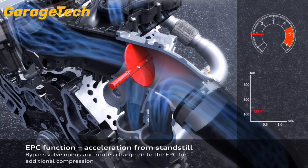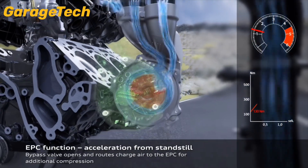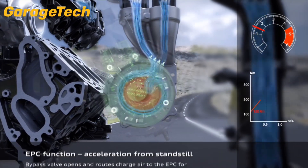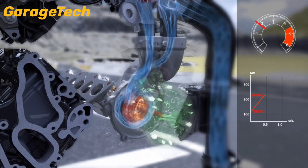The EPC is positioned upstream of the intercooler. At low load or during quick throttle inputs, air is routed through the EPC to deliver instant pressure. Once the traditional turbo spools up, the EPC disengages, creating seamless power delivery across the rev range.